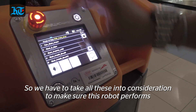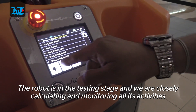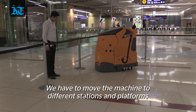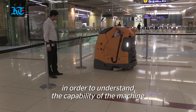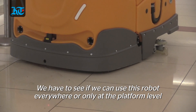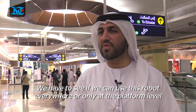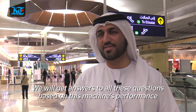As I mentioned, the machine is under testing and we are closely calculating and monitoring all of these activities and different scenarios. We have to move the machine to different stations and different platforms in order to understand the capability of the machine — can we use it everywhere, or only here at the platform level? There are lots of questions and we need to get answers from this machine.